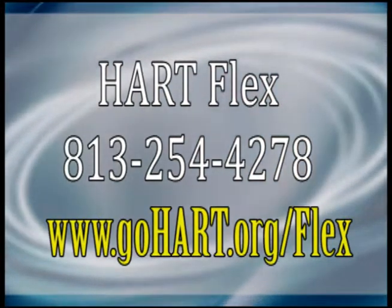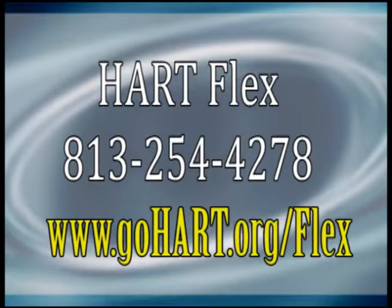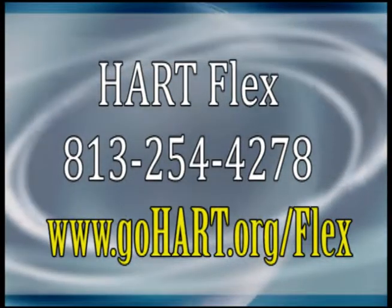For more information about the new Hartflex zones, call customer service at 813-254-4278. Detailed maps of these zones are also available at gohart.org/flex.